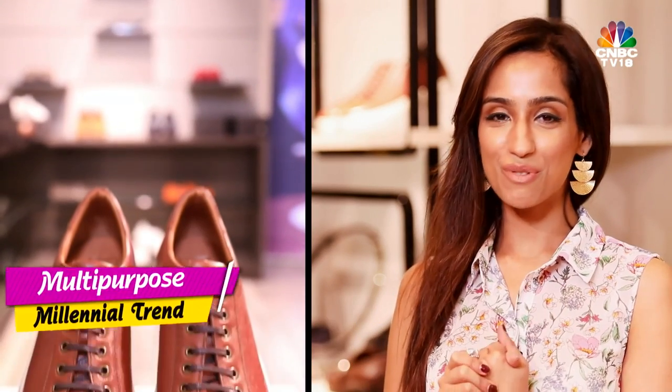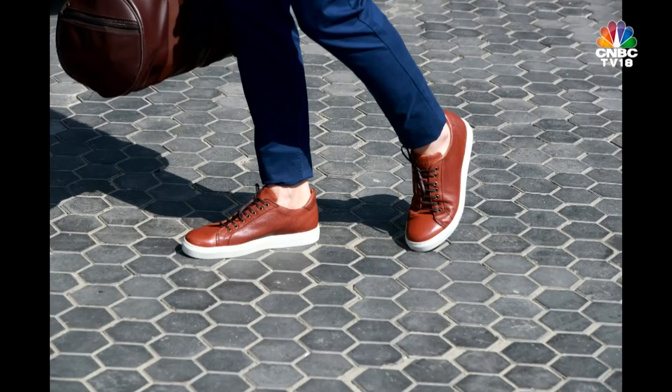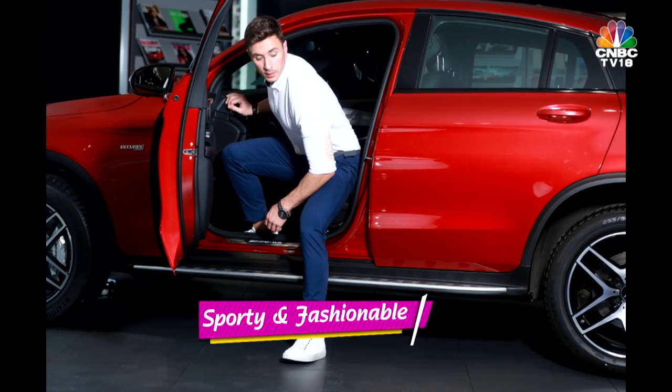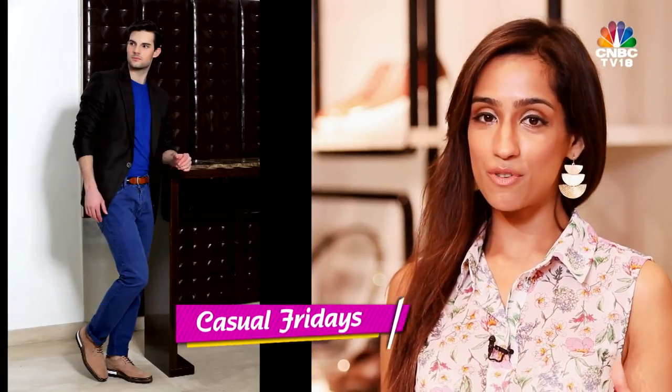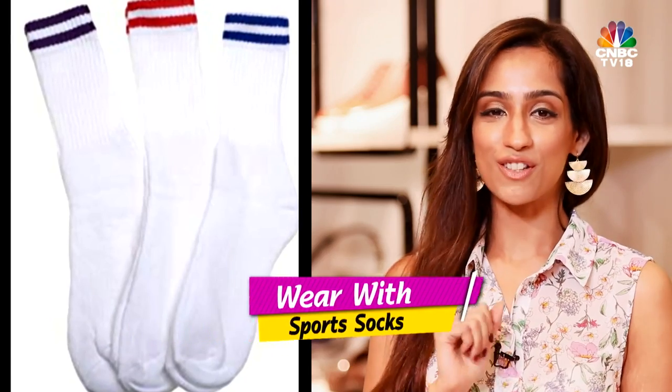Number 4 is sneakers — the most multi-purpose and comfortable shoes, and now very trending. Thank you to the millennials for that. Previously worn only to the gym or for walks, they are now everywhere because of their ability to add a sporty, fashionable look to any outfit. People are wearing them to work, casual Fridays, and Bollywood celebrities are even wearing them with promos — though I personally would not recommend that. What I would recommend: always wear sneakers with sports socks.